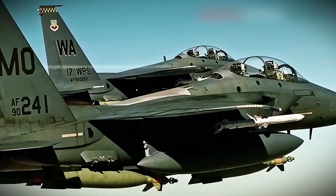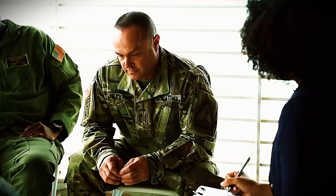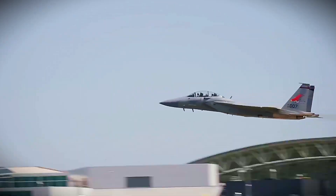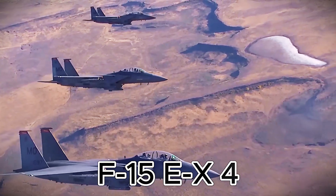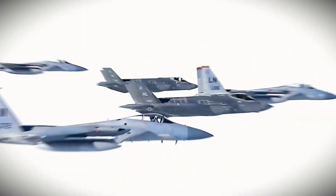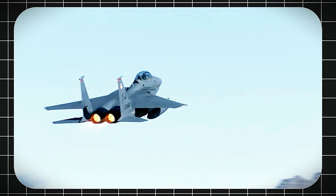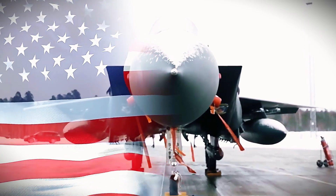America's newest aerial powerhouse, the F-15EX, is about to join the U.S. Air Force fleet. This advanced jet from Boeing is heading to the 142nd Wing of the Oregon Air National Guard — a major step in modernizing U.S. air defenses.